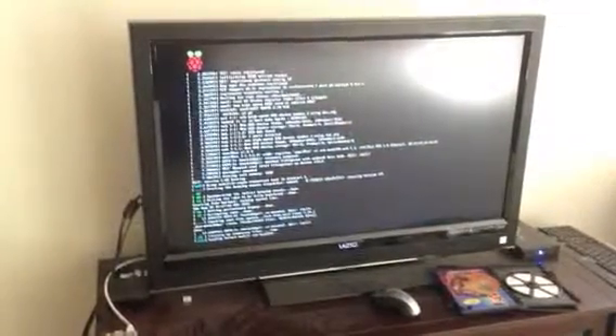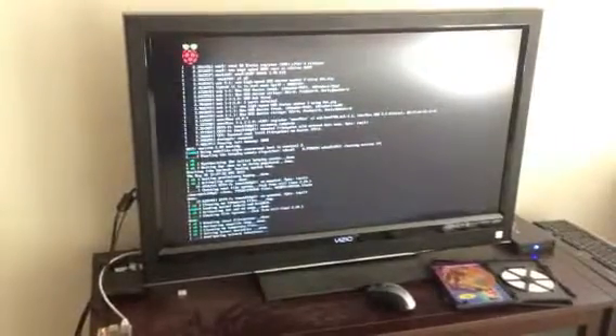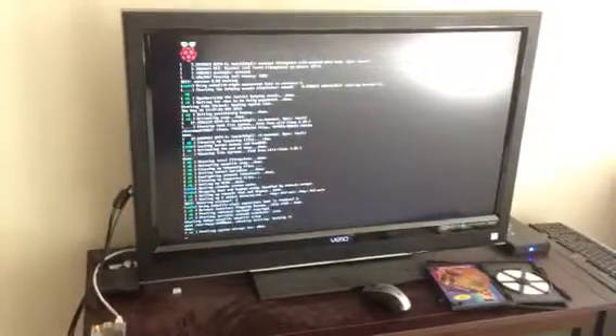I already installed Raspbian Wheezy, updated to the latest firmware, forced HDMI output, and then changed the screen resolution to 1280 by 800, which seems to be the optimal resolution for the NPS website.